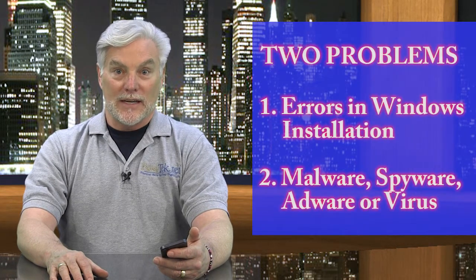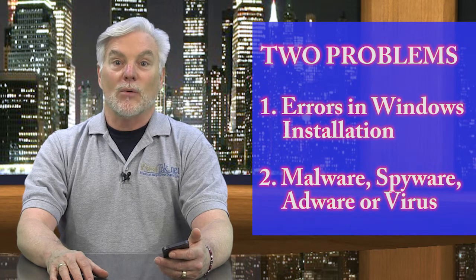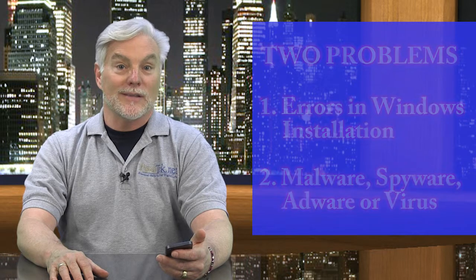Now these are just a few examples, and what you did or didn't do resulted in one of these two things. First, errors in your Windows installation, programs or files, or hard drive. And second, malware, spyware, adware, and perhaps computer viruses have taken up residence in your computer.